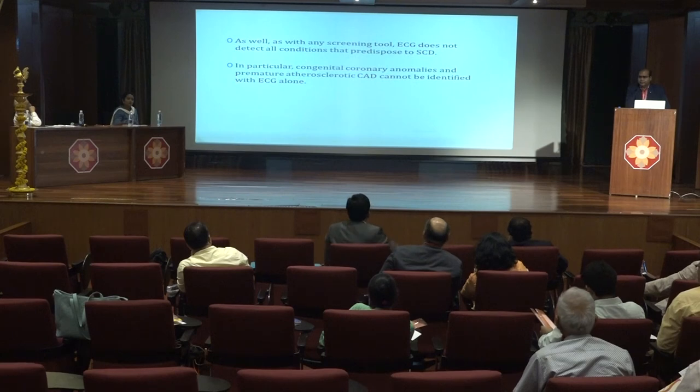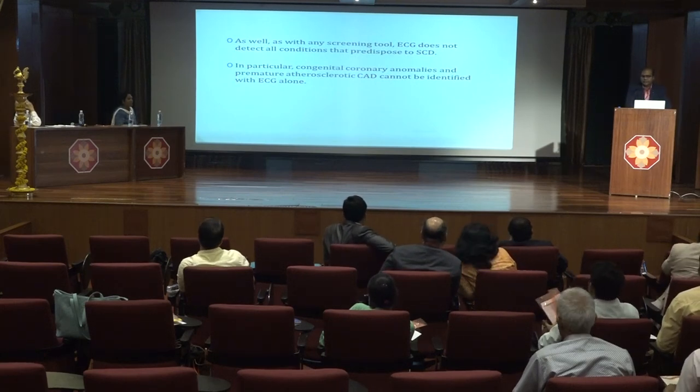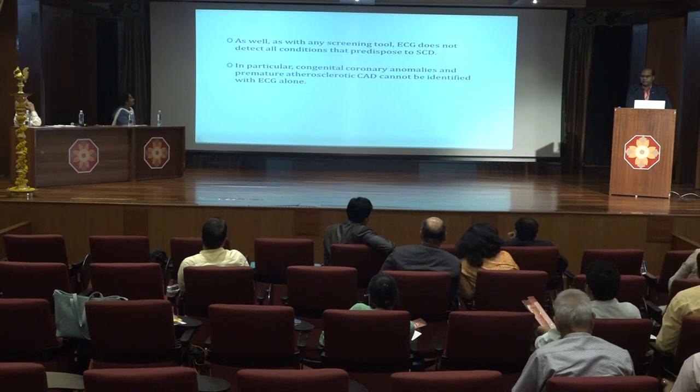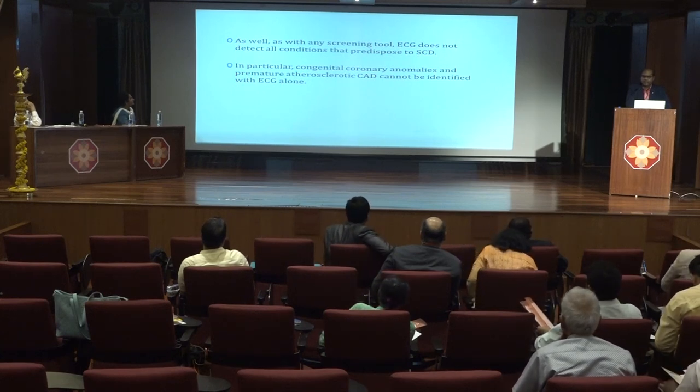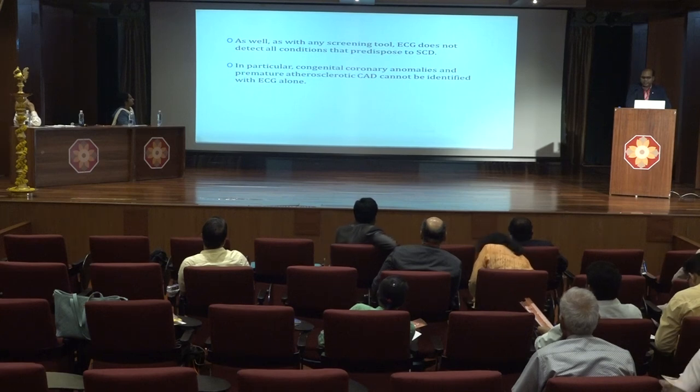To summarize: ECG is an important tool to screen patients for sudden cardiac death, but as with any screening tool, ECG does not detect all conditions predisposing to sudden cardiac death. In particular, congenital coronary anomalies and premature atherosclerosis cannot be identified by ECG alone.